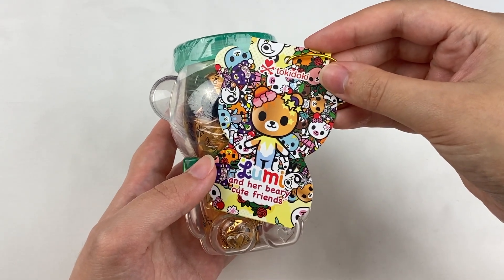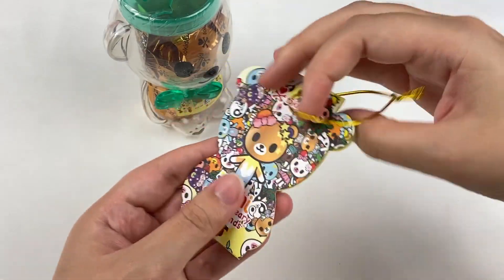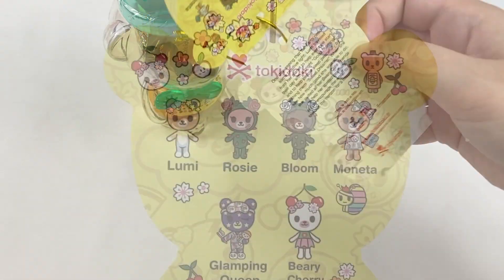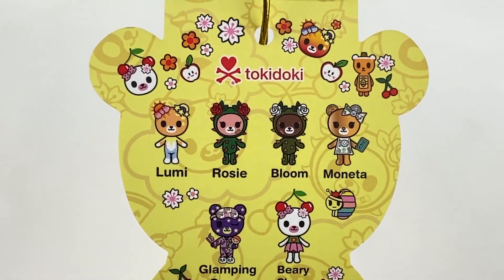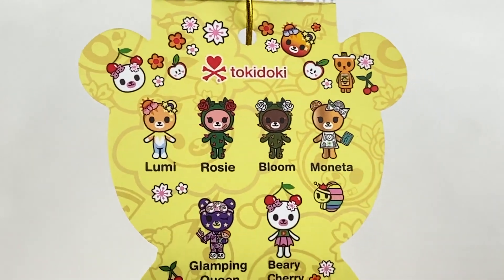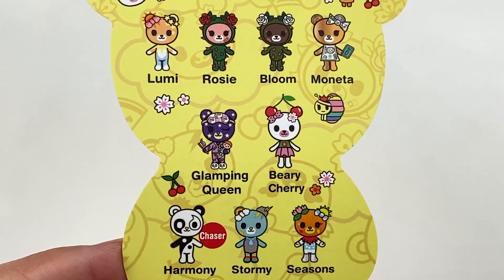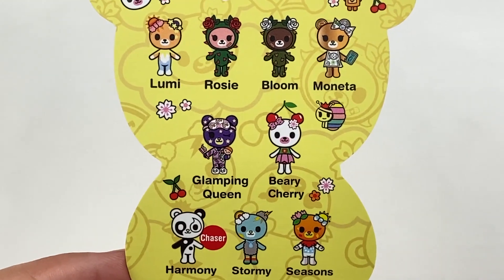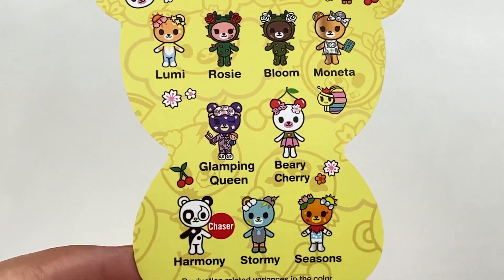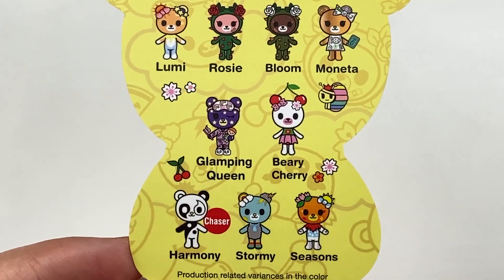Let's open this Lumi and Her Berry Cute Friends series next. It comes with a tag that has the designs on the inside and information about the series. The characters in this series are Lumi, Rosie, Bloom, Moneta, Glamping Queen, Berry Cherry, Harmony who's the Chaser, Stormy and Seasons. From this series I really like Berry Cherry, and also Seasons which has all the different themes for spring, autumn, winter and summer.